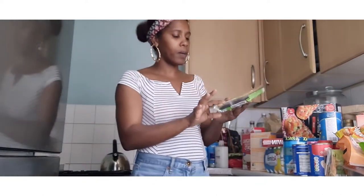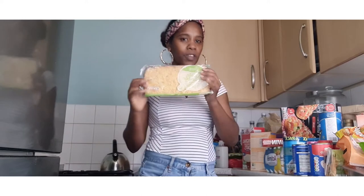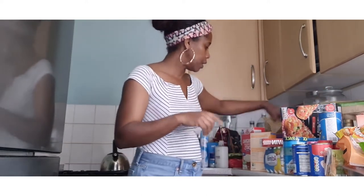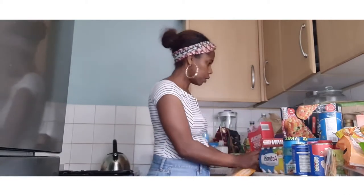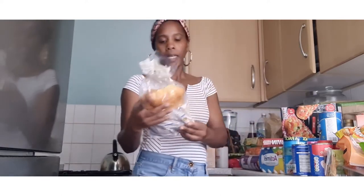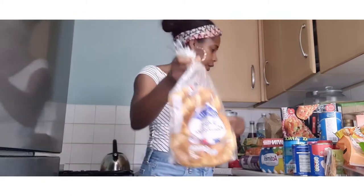I also got an apple crumble for dessert for Sunday dinner. Moving right along, I got a 10-pack or 8-pack of French croissants.